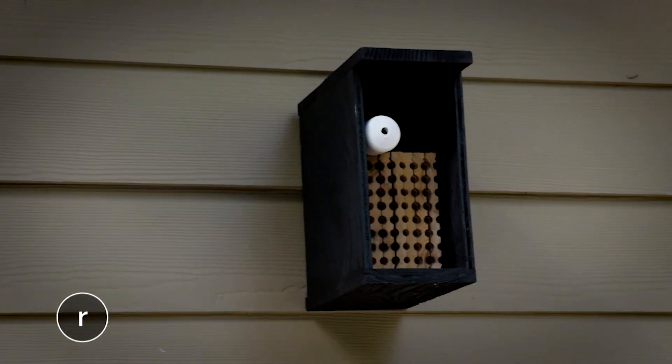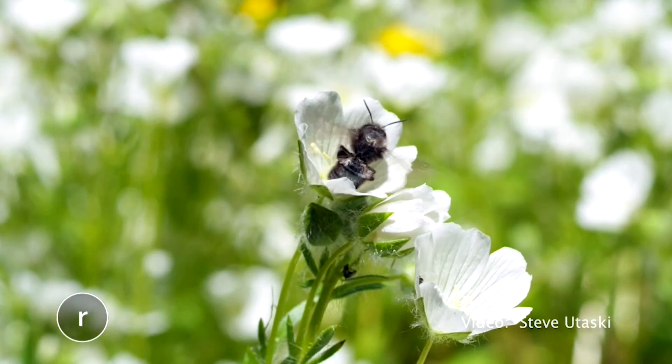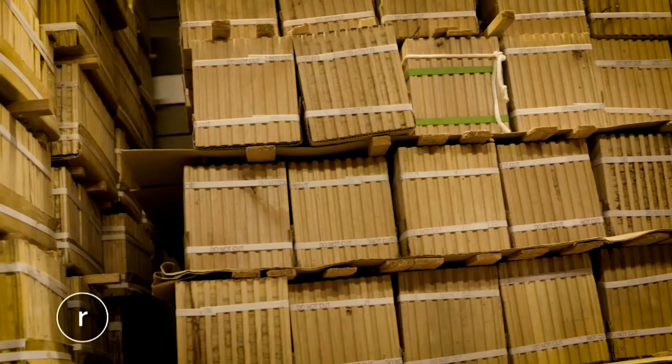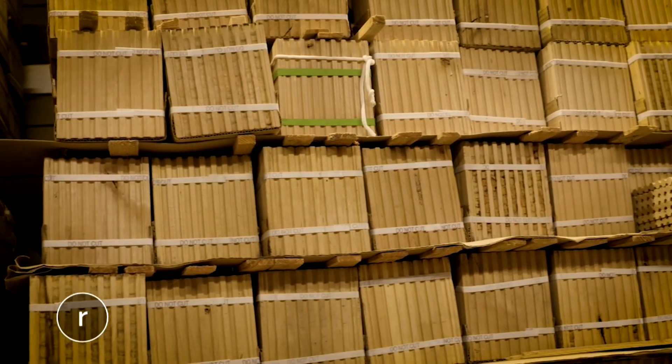The bees will hatch in the tube and then pollinate your yard or orchard, then return to the nesting blocks to lay their eggs. Once the block is full, you send it back to Mason Bees.